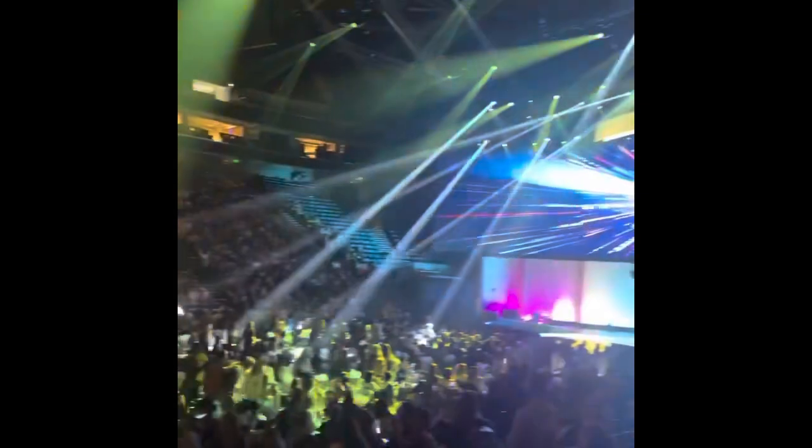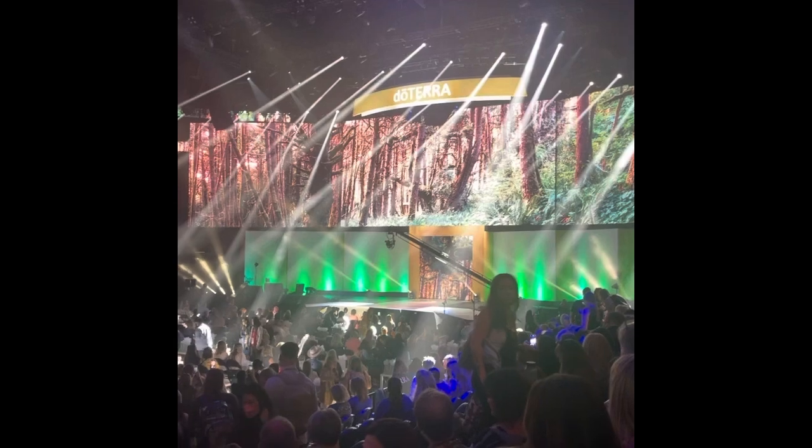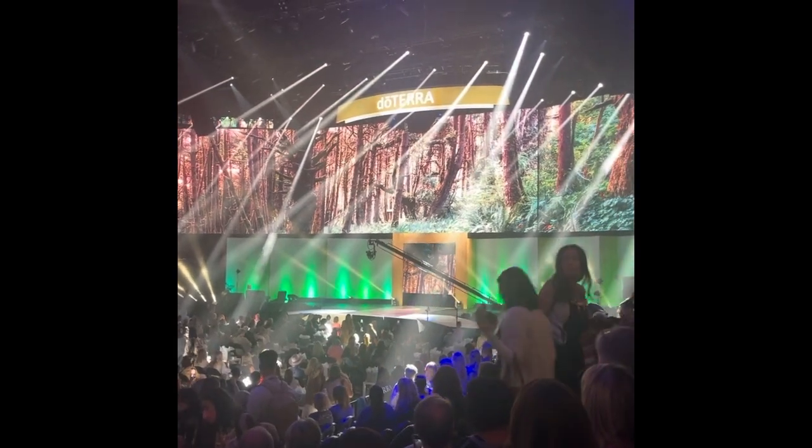Ladies and gentlemen, please welcome to the stage doTERRA founding executives Corey Lindley and Emily Wright. We're with the sustainability students.